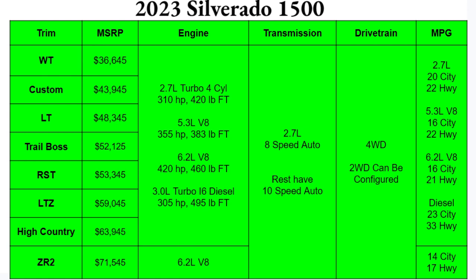Four-wheel drive comes standard, though two-wheel drive can be configured in some situations. Looking at MPGs, the 2.7-liter does okay at 20 city and 22 highway. The 5.3-liter V8 gets 16 city and 22 highway, just slightly better than the 6.2-liter V8 at 16 city and 21 highway. Your best bet is the diesel at 23 city and 33 highway. The ZR2 with its rugged package drops all the way down to 14 city and 17 highway.